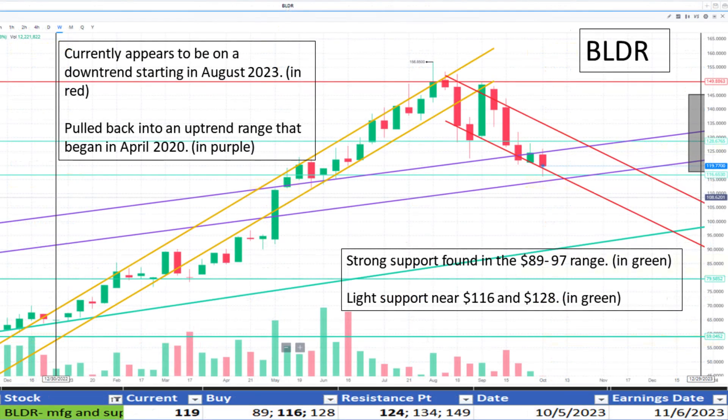Looking at the weekly technical chart, Builder appears to be on a downtrend starting in August 2023. It is pulling back into a former uptrend outlined in purple, noted as starting in April 2020. The price point I'm most interested in is $116. I marked light support at that price, and as the stock nears that price, we'll see if it finds support there again. I'm marking this a buy at this time — see full details at the bottom.